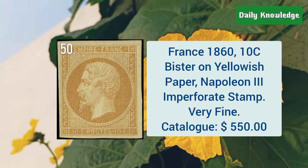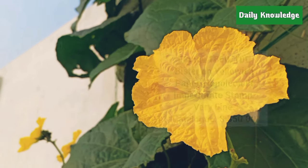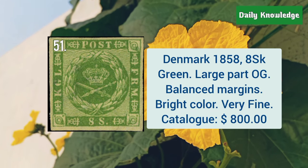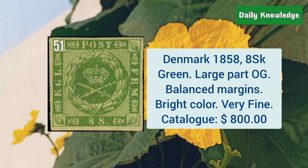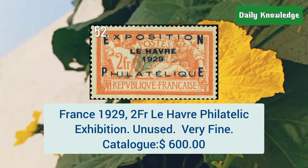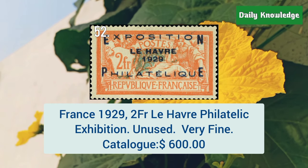France, 1860, 10C mister on yellowish paper, Napoleon III, imperforate stamp — it is very fine. Denmark, 1858, 8SK green color, large part original gum and balanced margins. France, 1929, 2 Franc Le Havre Philatelic Exhibition. It is unused and very fine.